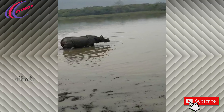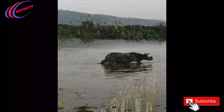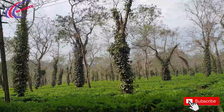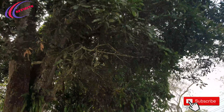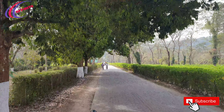We have returned from the elephant safari, and in the afternoon we hopped onto the jeep safari to the central range, which is indeed a beautiful range. This is the entry gate from where the tickets for the central range will be given.